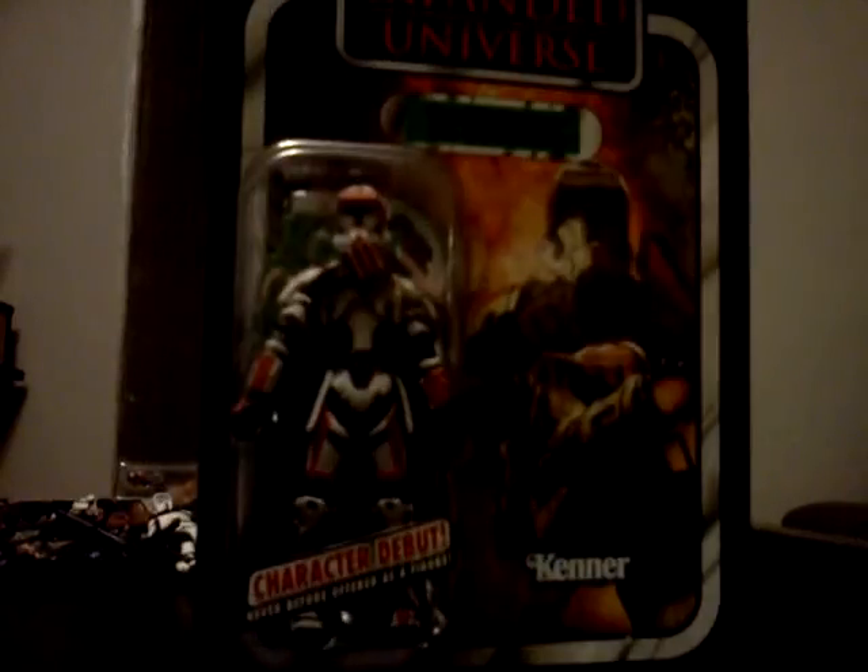Last but not least, the clone trooper — very, very cool figure, very, very cool accessories. The vintage line has released some remarkable figures, and I'm closing in on completing this line. Hopefully I can get it completed by this year. There are a few more figures I still need from this line, which I'm still actively on the hunt for.